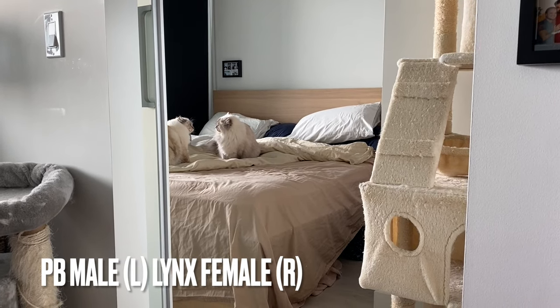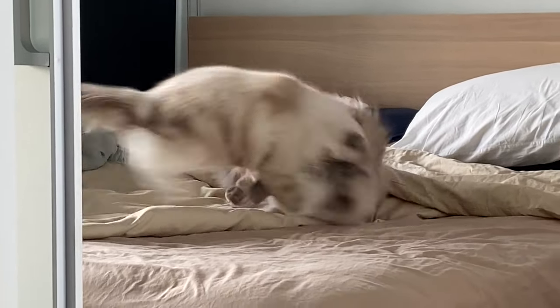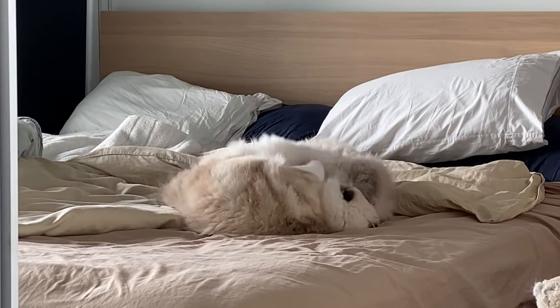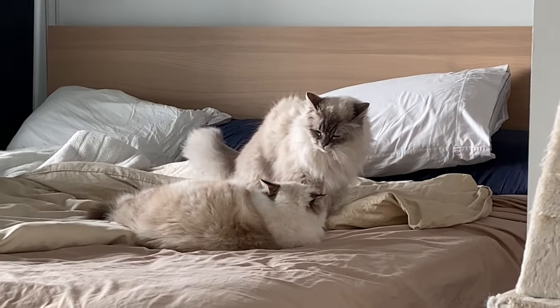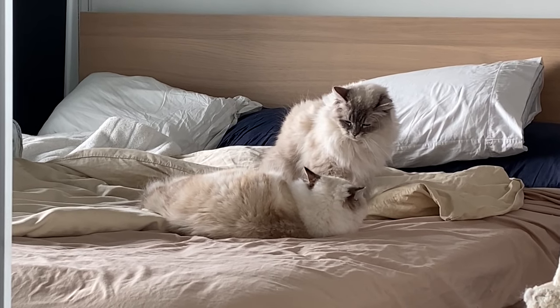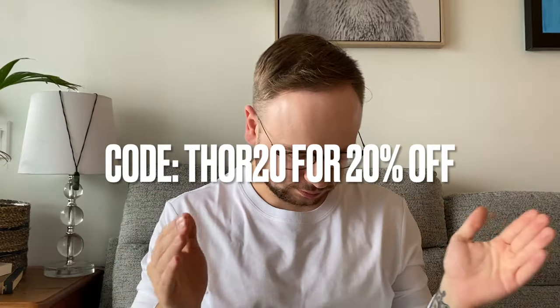I hope this information helps someone decide what gender of cat to get. Everything I've said is subject to each individual cat's personality — it's based on my research and experience owning one male and one female ragdoll. In terms of grooming, it's exactly the same. Males seem to be much more active and sociable, while females are calmer and more selective. Thank you for watching, check out Fiobock below for comfortable activewear, and please like, comment, subscribe — see you next time!